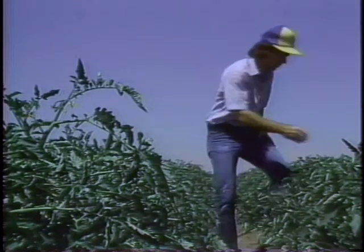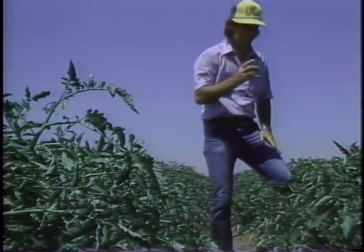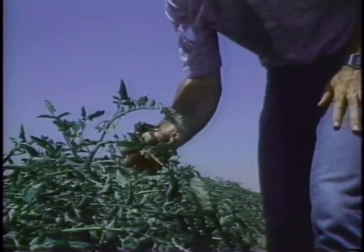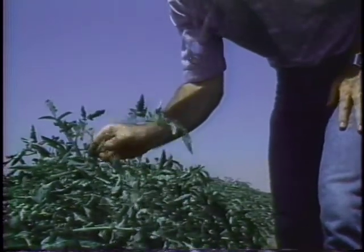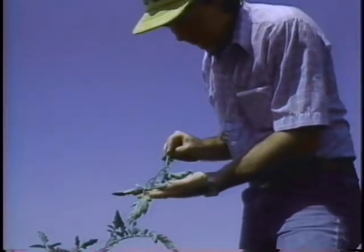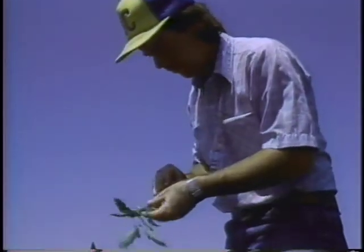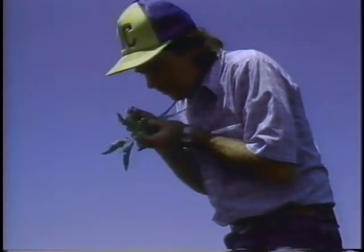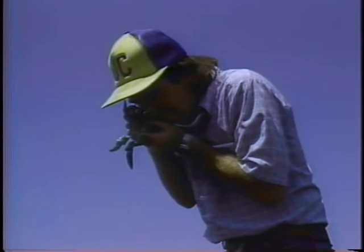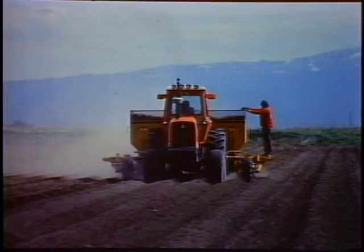Many farmers also hire pest control consultants to monitor pest populations in their crops. These consultants ensure that pesticides are used only when pests reach crop-damaging levels, and then at precise times in the pest life cycle to obtain the most efficient control. Pesticide applications are very costly and are the last resort for many farmers.